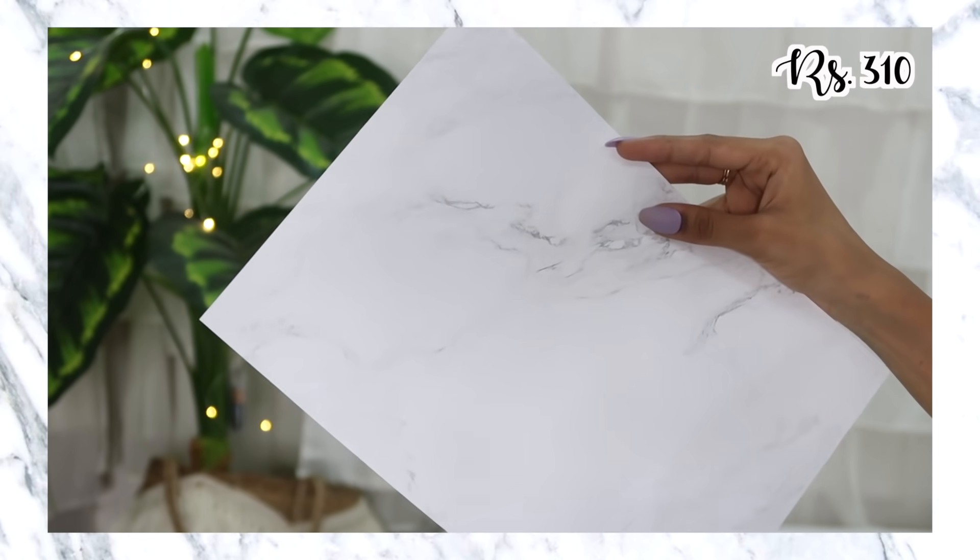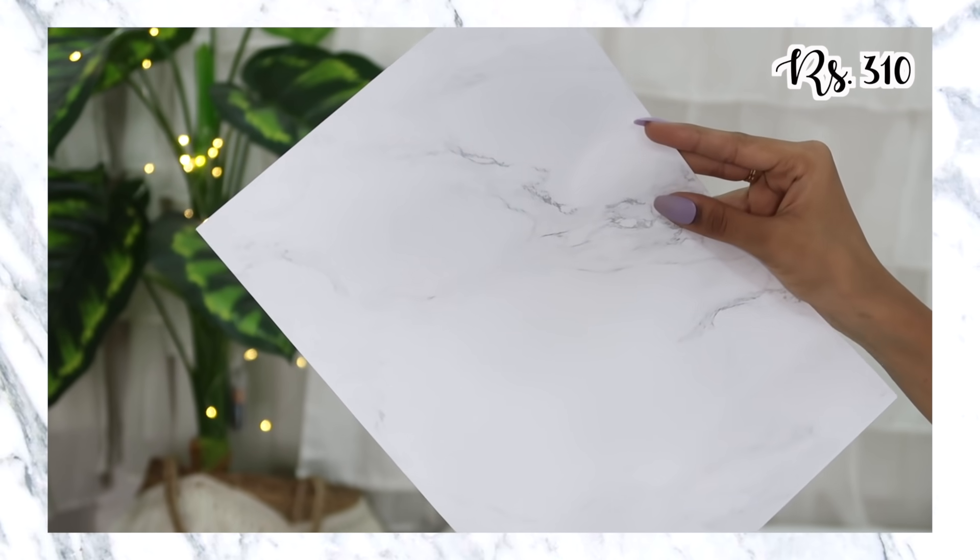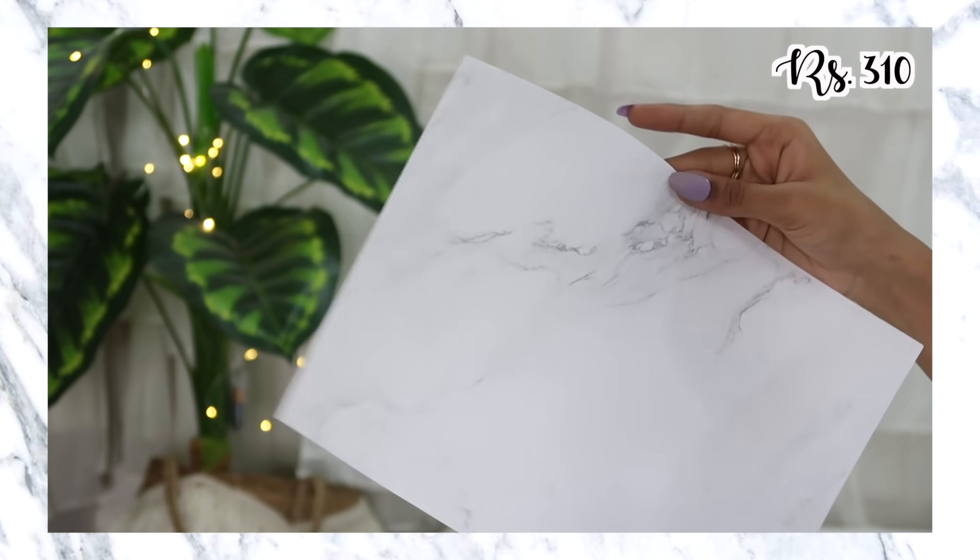I have one more marble print item — printable paper. These are printout pages of the same quality but with a very slight marble print on them. They were ₹310, so a little bit over our ₹300 budget. The reason I got these was that I have a printer, and instead of printing on plain white sheets, why not print on marble sheets? I'm not entirely sure what I'll use them for but I can also write on top of them, and especially for printouts I think it's going to be really cool.